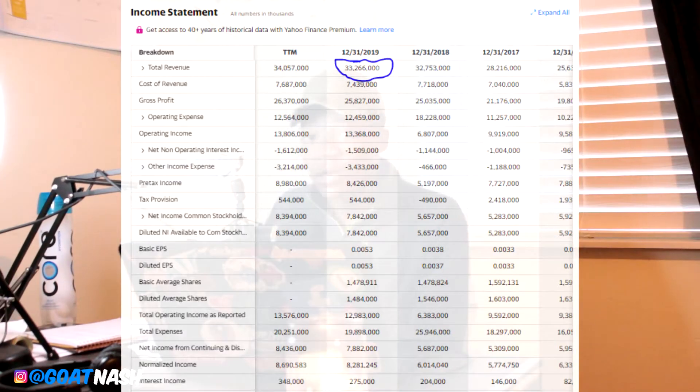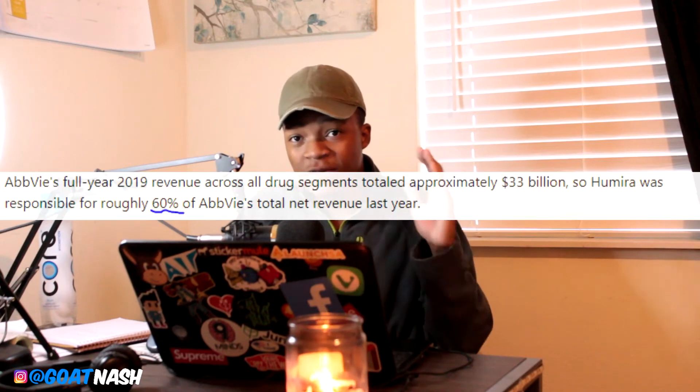Some of the things I didn't like about AbbVie: if you look at the chart, in 2019 the total revenue was at $33 billion, and the crazy thing is that about 60% of that revenue came from one single drug — Humira. That said, the most important thing is that they had a positive net income of about $7 billion, and the year before that they had a positive net income of $5 billion. You can see that net income is consistently growing, which is what we want to see when buying into a stock.